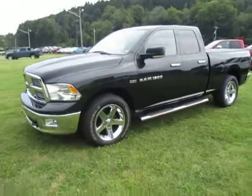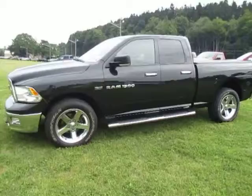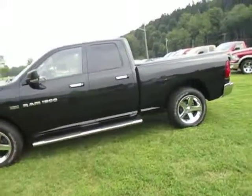Hey everyone, I'm over here at Lasord Chrysler Products in Sodus, New York looking at a used 2011 Dodge Ram 1500 in black.